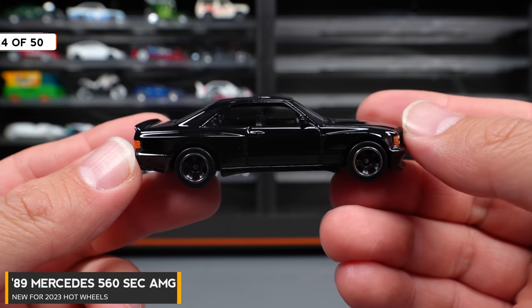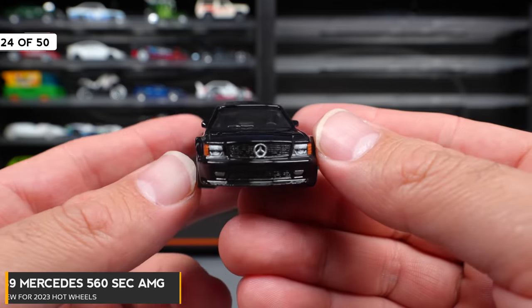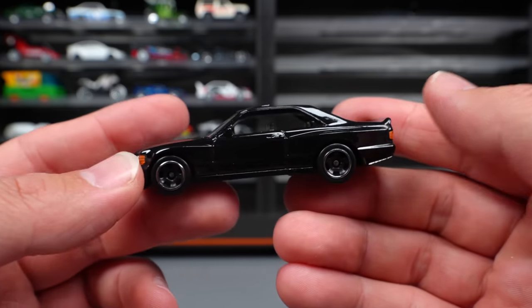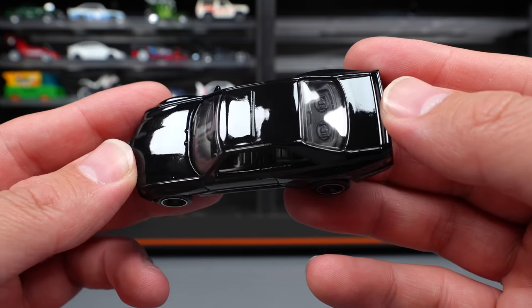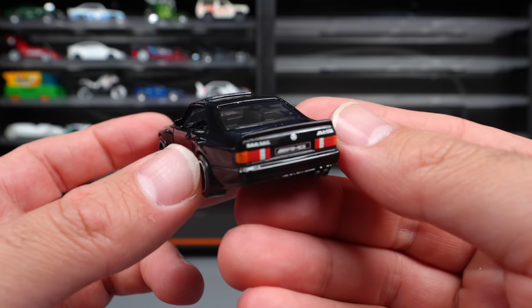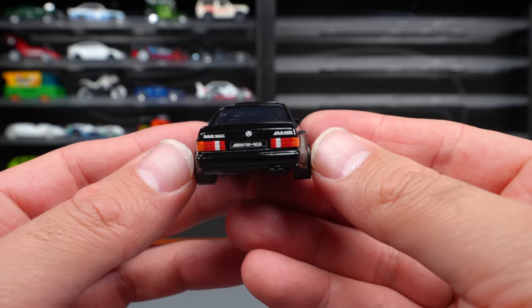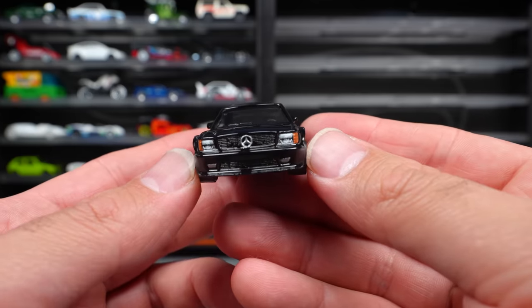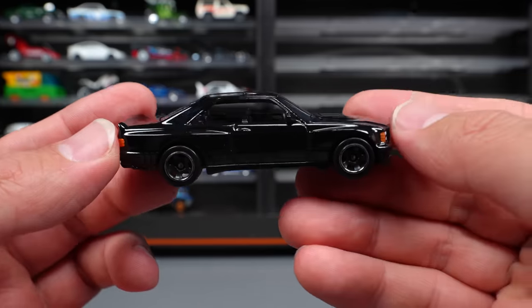89 Mercedes-Benz 560 SEC AMG — this has got to be one of the coolest releases of 2023. Such a clean looking car in this nice gloss black color. Check out the details on the back — super nice clean stamping on the rear, as well as the front with that big Mercedes-Benz logo. Absolutely love the look of this casting.